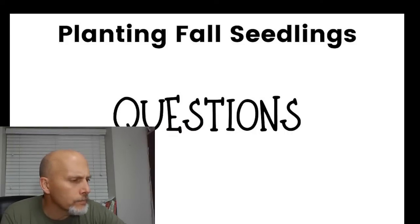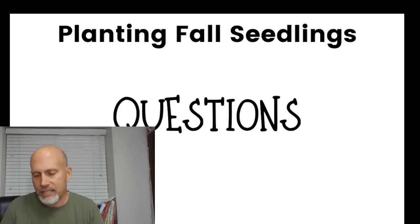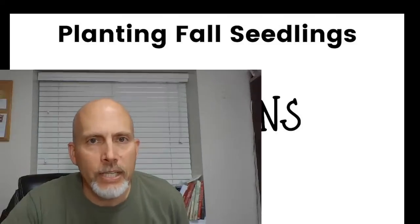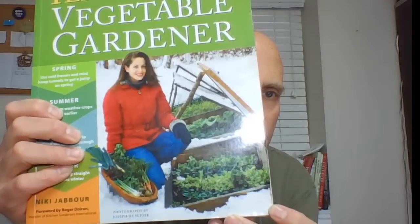Someone is asking for a visual of the books. I'll mention them again: the first is Elliot Coleman's 'Four Season Harvest,' and the second is Nikki Jabbour's 'Year-Round Vegetable Gardener' — Nikki spelled N-I-K-K-I, Jabbour spelled J-A-B-B-O-U-R. Both are really good books that cover a lot of this material.